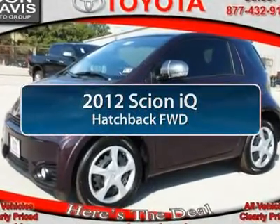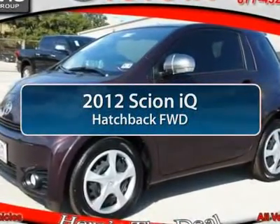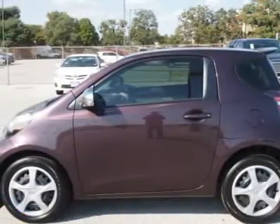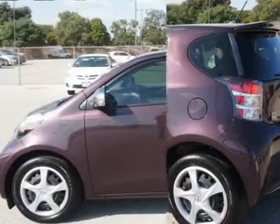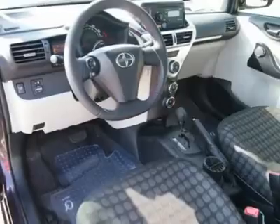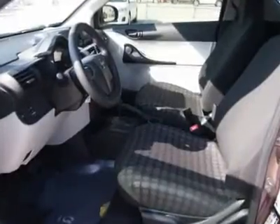The 2012 Scion IQ. The Scion IQ may be small on the outside, but not so small inside. Four people can wedge in when necessary. The IQ is good looking. The interior design is about the best of any cheaper car, and the seats are comfortable. And is priced below $20,000.